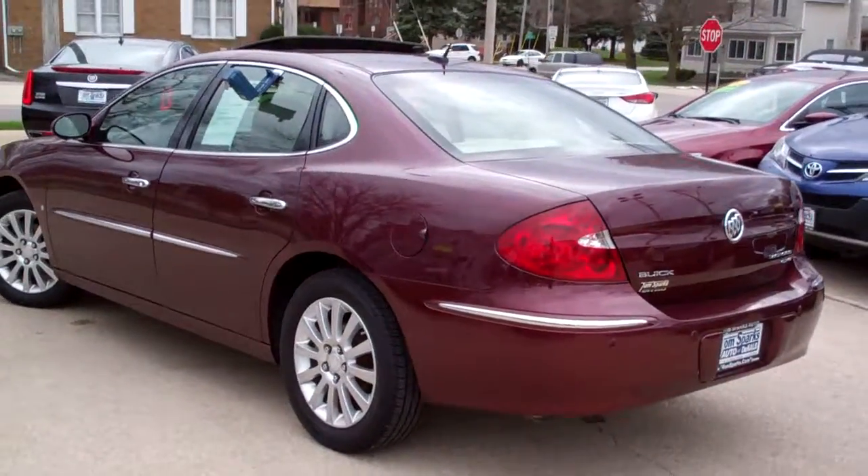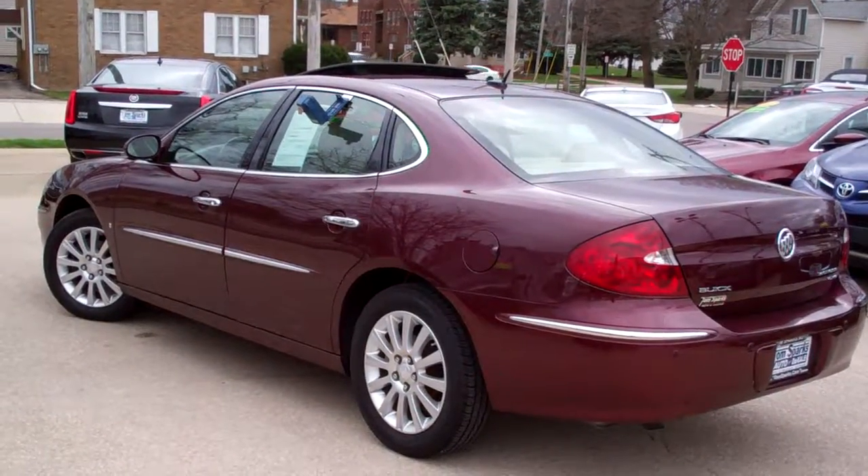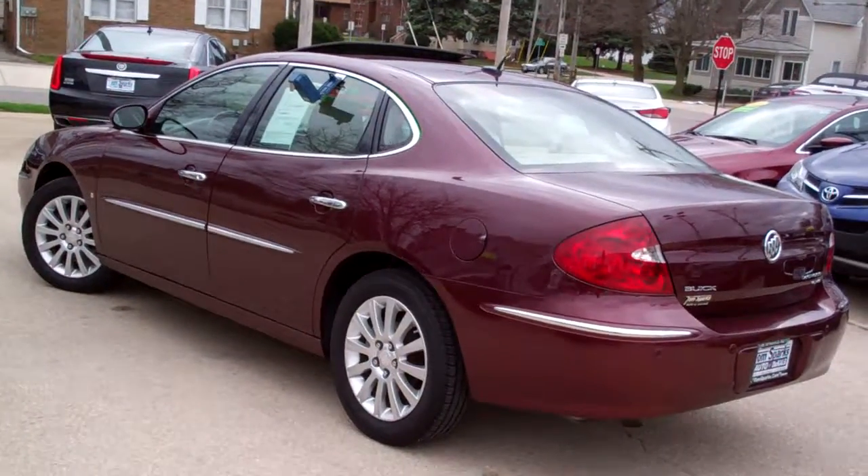It's a front-wheel drive, six-cylinder, local trade-in, CXS model. It's got the upgraded motor in it. Nice and clean.